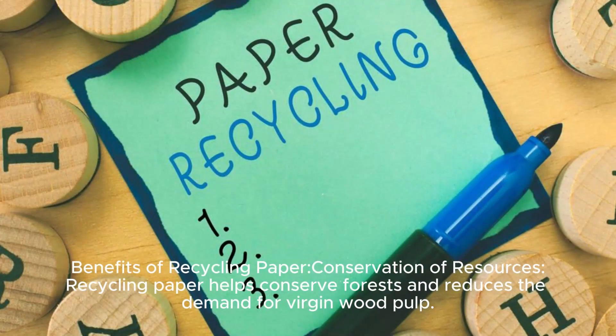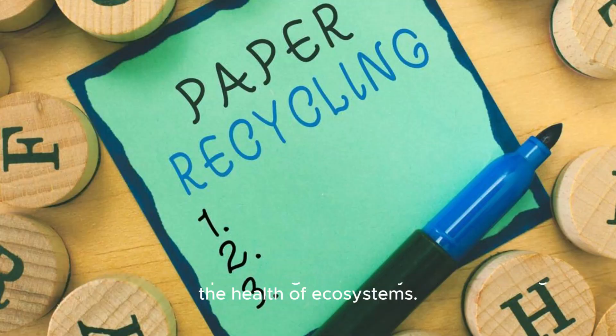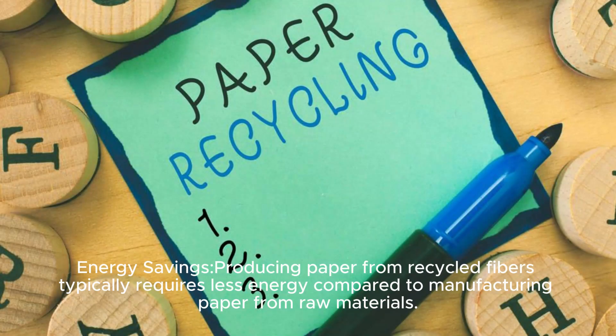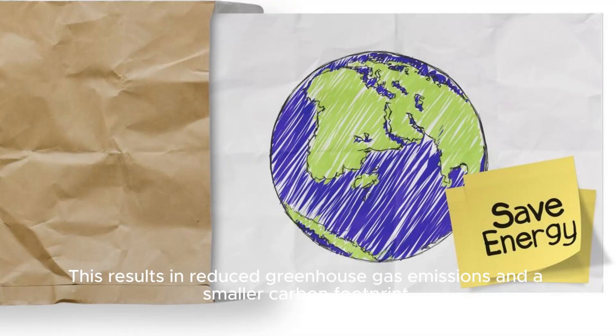Benefits of Recycling Paper — Conservation of Forests: Recycling paper helps conserve forests and reduces the demand for virgin wood pulp. This is crucial for preserving biodiversity and maintaining the health of ecosystems. Energy Savings: Producing paper from recycled fibers typically requires less energy compared to manufacturing paper from raw materials, resulting in reduced greenhouse gas emissions and a smaller carbon footprint.